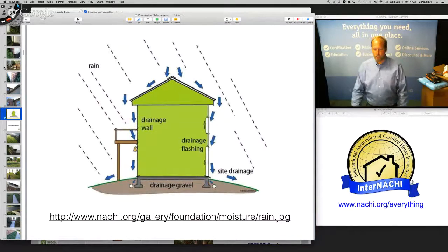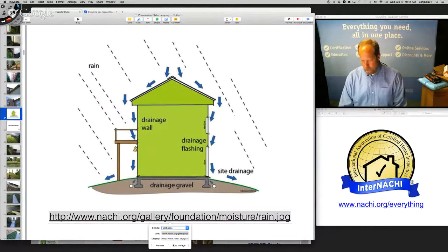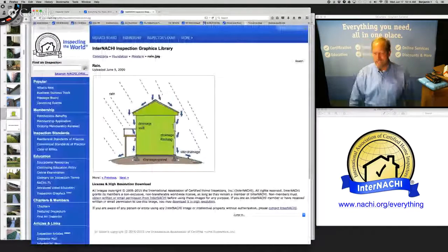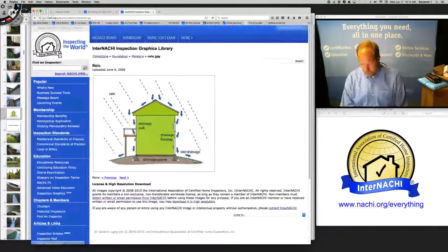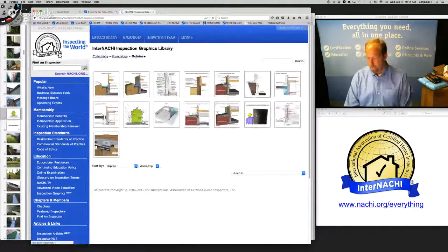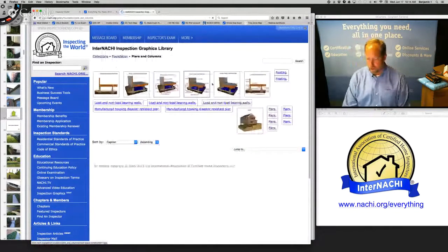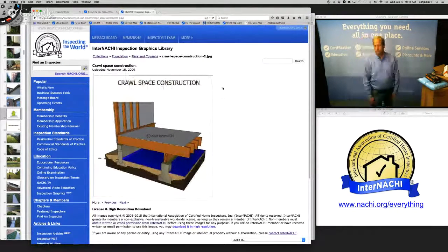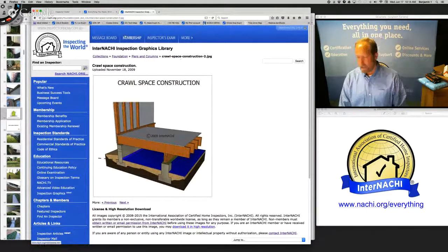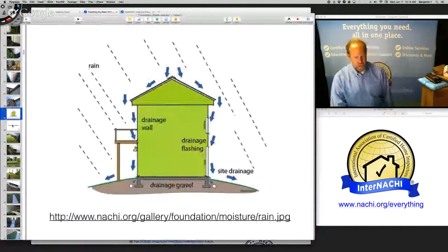There's an illustration to help communicate to your clients about getting water off the roof, down the siding, and away from the house. These illustrations are available to members for free, in high res, at our InterNACHI Inspection Graphics Library. We have thousands of really nice illustrations you can download into your inspection report.